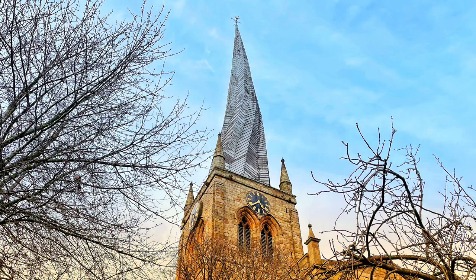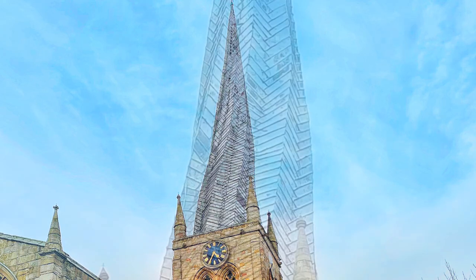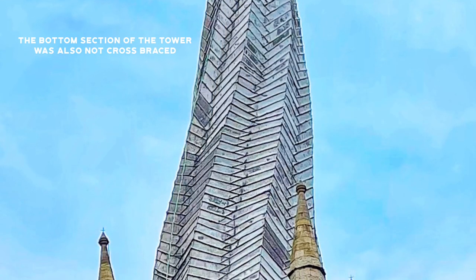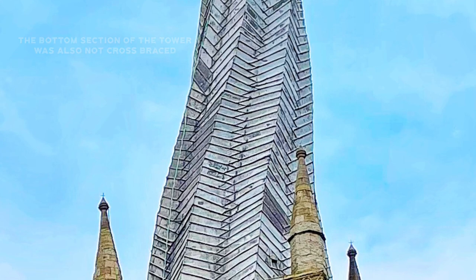In 1362, when the spire was actually built, the Black Death was sweeping through England at the time, and a lot of the skilled workers will have been wiped out by this. Then in the 17th century, 33 tons of lead were added to the spire, which obviously wasn't designed to hold that kind of weight.